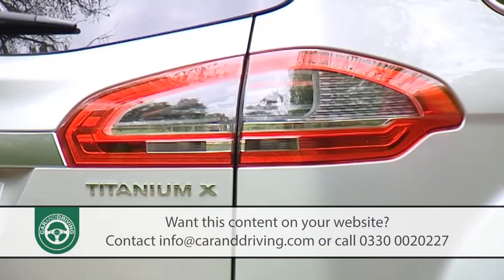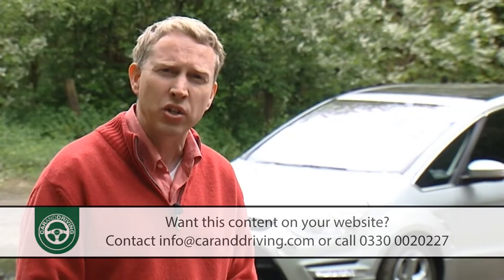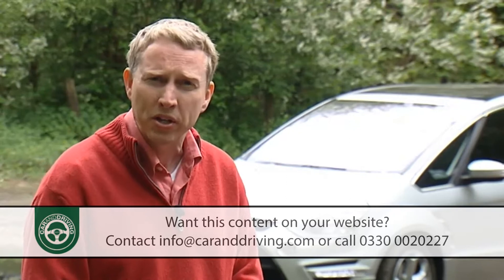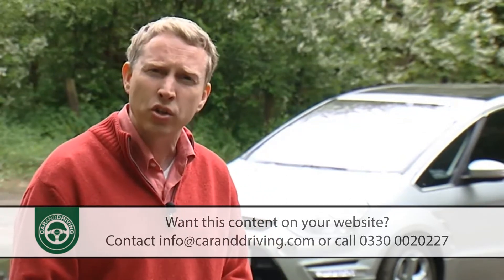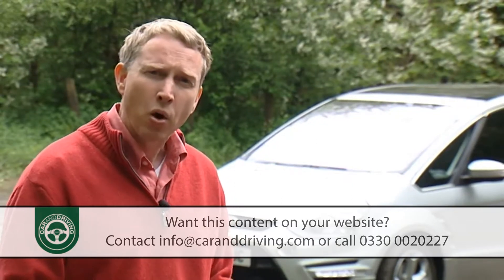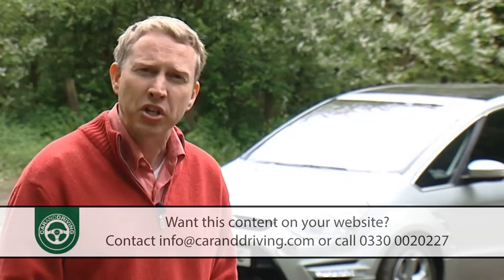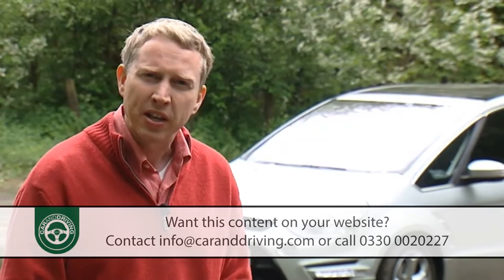Now Ford's attempts to sort this out have brought us an all 2.0-litre TDCi engine range with a few eco tweaks, plus perhaps more significantly a clever high-tech 2.0-litre EcoBoost turbocharged unit. All of which ought to put the finishing touch to a very complete family car. But is it? Let's find out.